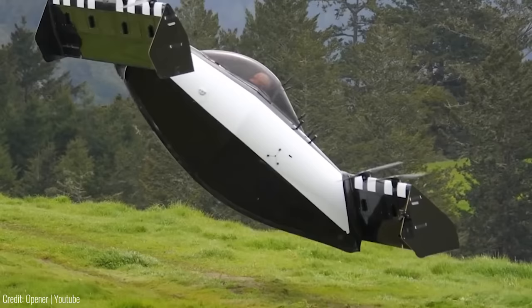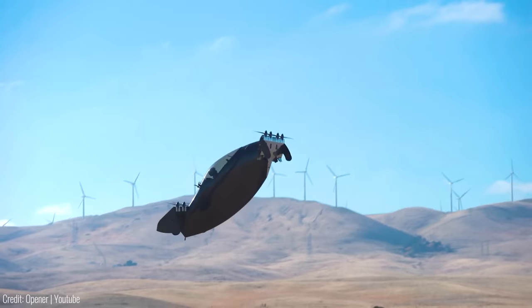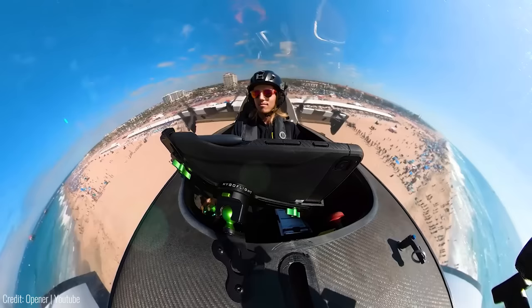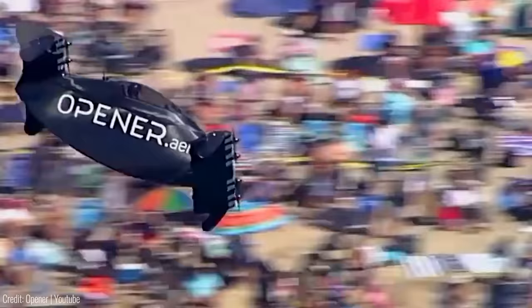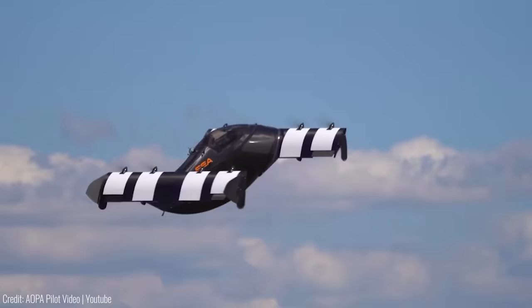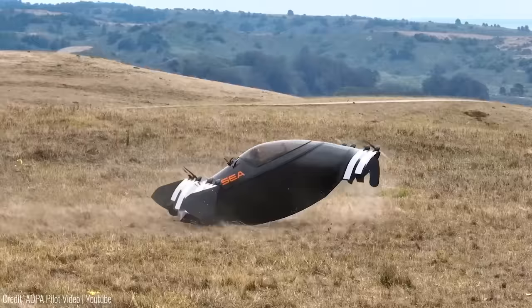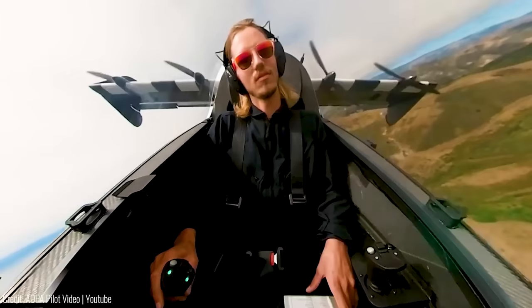This revolutionary electric vertical take-off and landing vehicle is bringing the dream of personal aerial transportation to life. The Black Fly heralds a new era of aviation, enabling efficient and easy-to-operate air travel. With triple modular redundant flight systems, control surfaces and sensors, safety is paramount in this innovative aircraft. Offering a range of 30 miles on a full charge, a service ceiling of 1,200 feet and a top speed of 62 miles per hour, Black Fly opens up new possibilities for exploration and commuting. Recharging takes as little as 20 to 30 minutes using a 240-volt quick charger.